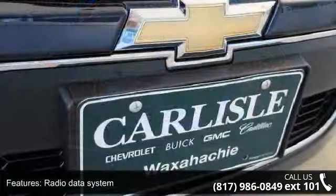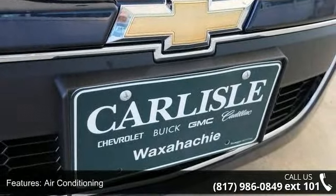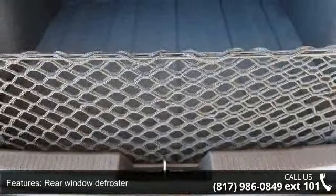Power steering, remote keyless entry, steering wheel mounted audio controls, and traction control. If you are looking for a new car, this might be the one.